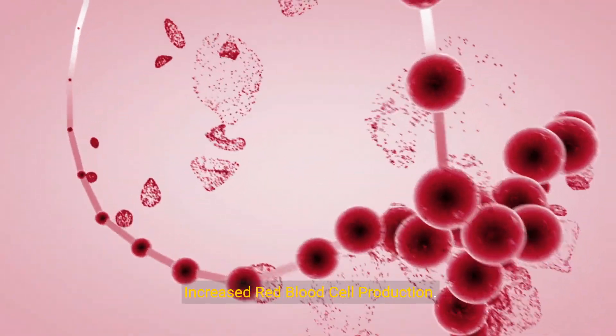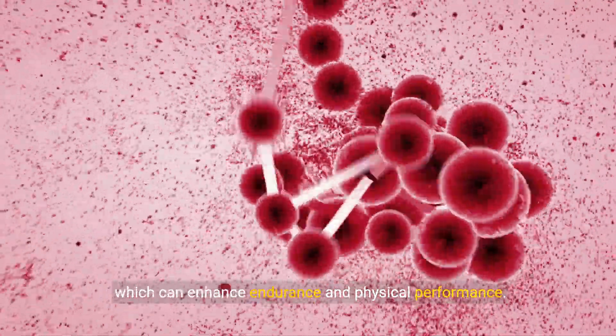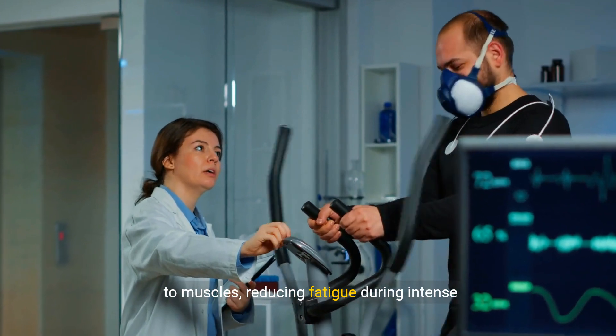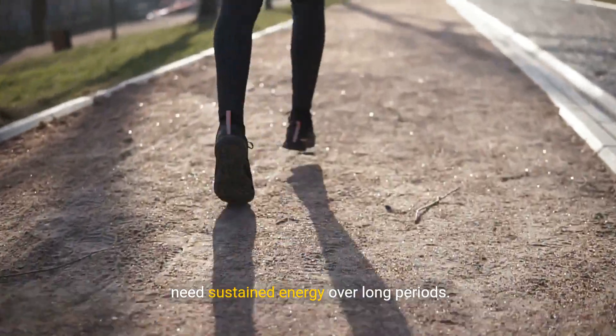2. Increased red blood cell production. Steroids stimulate the production of red blood cells, which can enhance endurance and physical performance. More red blood cells mean improved oxygen delivery to muscles, reducing fatigue during intense physical activity. This is particularly beneficial for athletes who need sustained energy over long periods.